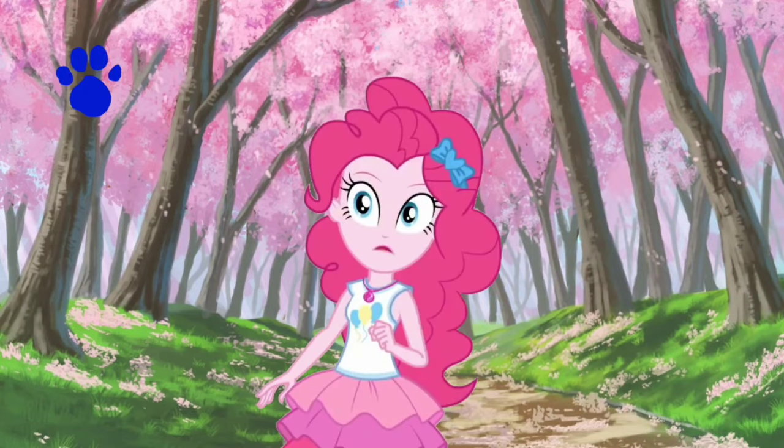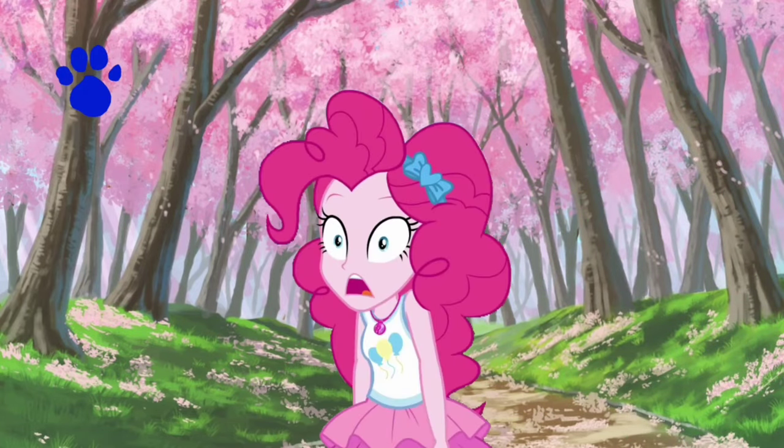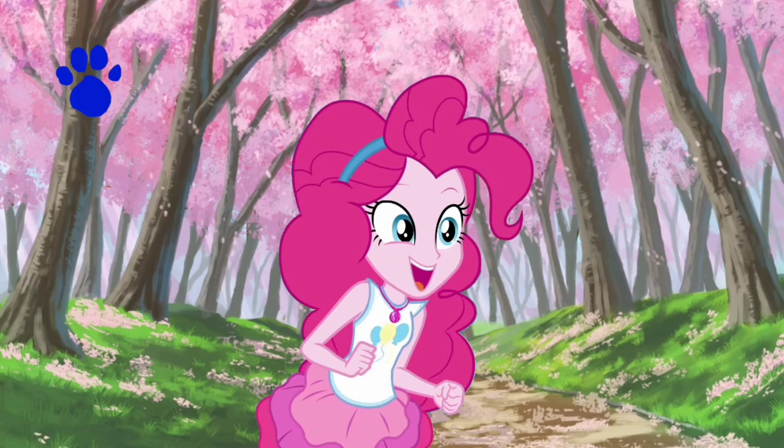A clue! A clue! You see a clue? Where? Right there! There is a clue, and it's on this cherry blossom tree!